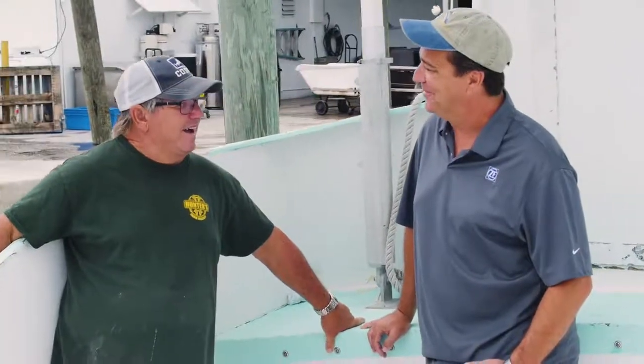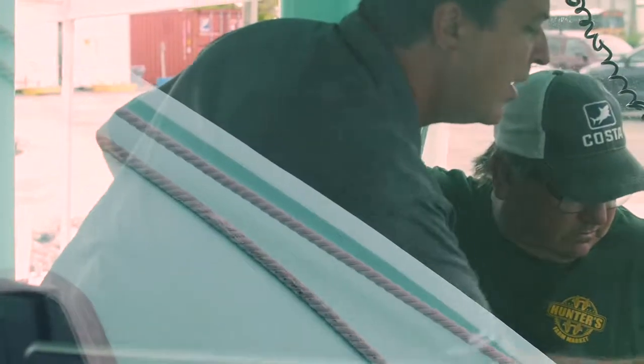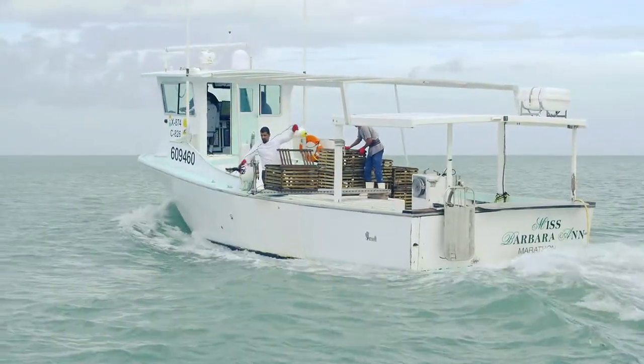We come down here to listen to them, talk to them about their needs, show them our technology and how our technology can help them, and they really appreciate our presence here, especially down in the Keys.